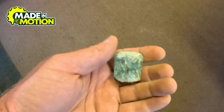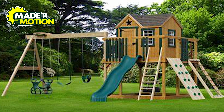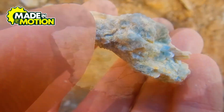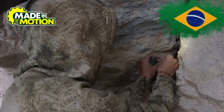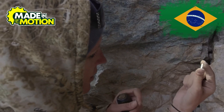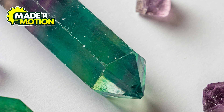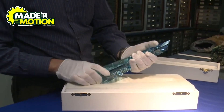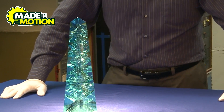So where on earth do we actually find aquamarine? This gem doesn't just show up anywhere — it has a few favorite formation spots around the globe. First up is Brazil. If aquamarine had a homeland, this would be it. Brazil produces some of the biggest and most stunning specimens ever found, in every shade of blue from the lightest sky blue to deep ocean-like hues. In fact, the largest aquamarine ever discovered was found in Brazil — it was over 100 pounds of pure gemstone magic.